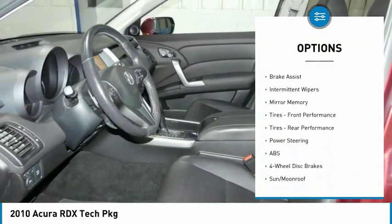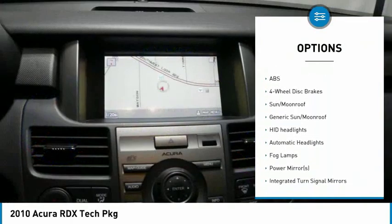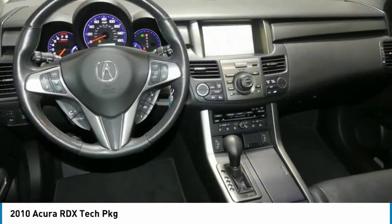heated mirrors, all-wheel drive, aluminum wheels, rear spoiler, brake assist, intermittent wipers, mirror memory, front performance tires, rear performance tires.